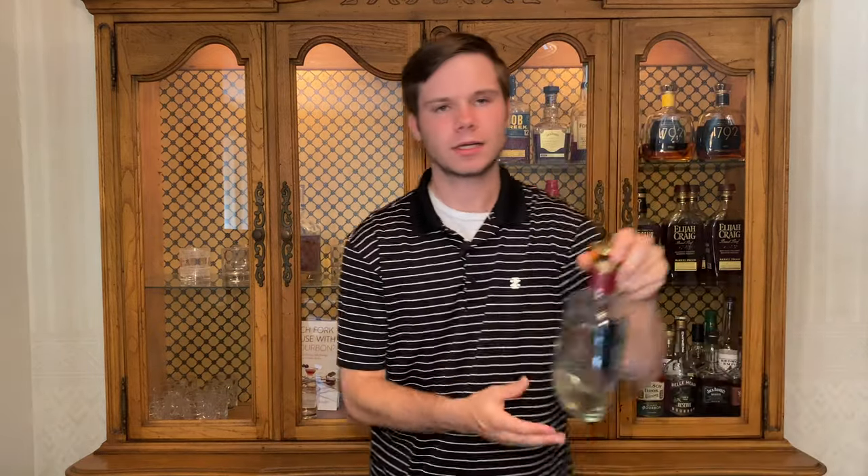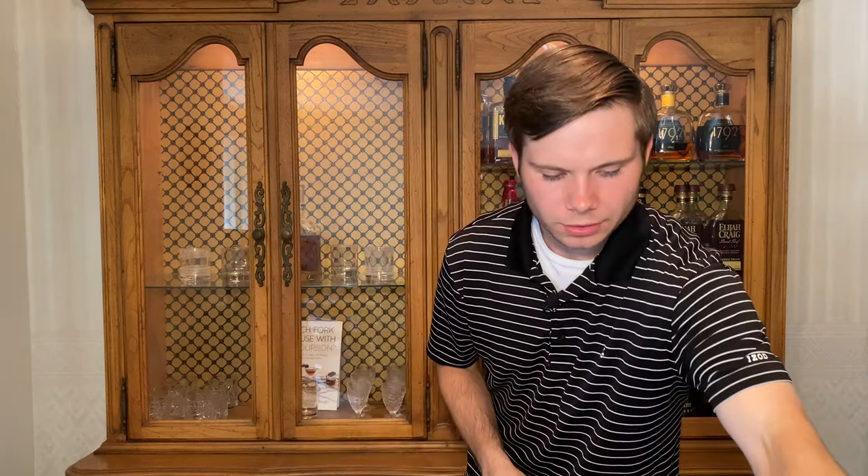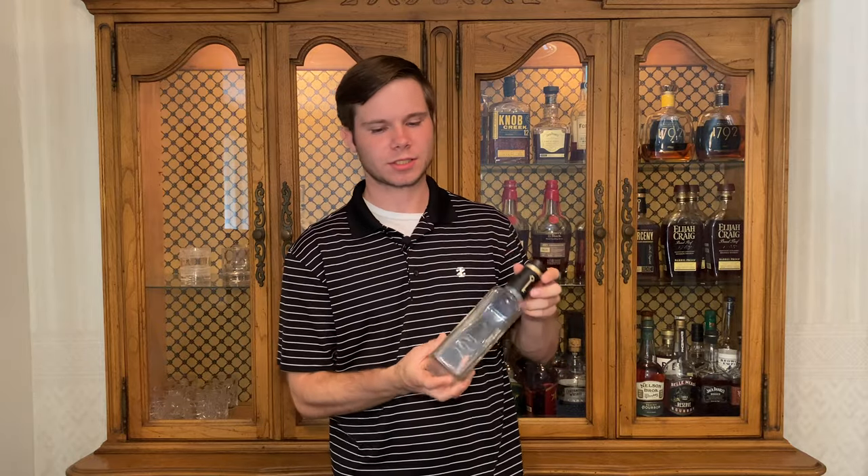Next, we've got a bottle of 1792 Small Batch, one of the best budget sippers under 30 bucks if you ask me. Got Larceny Small Batch — this is one I went out and bought for myself. Learned what a wheated bourbon could taste like, had some chocolate and peanut, a whole new level of complexity for me and I was really excited about it.